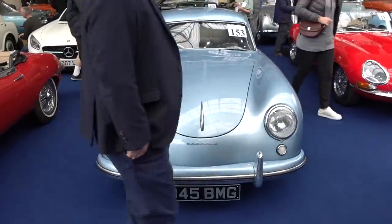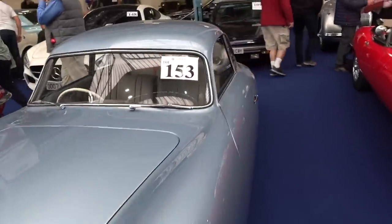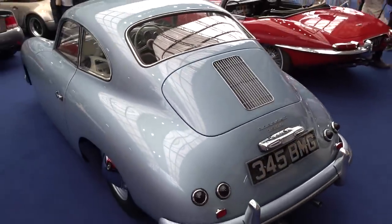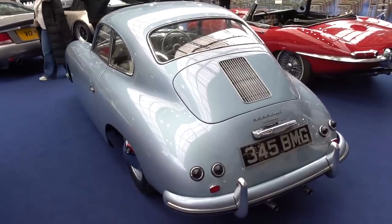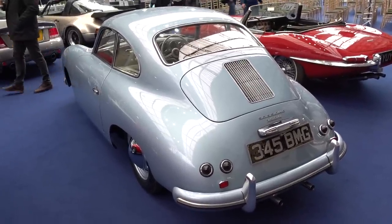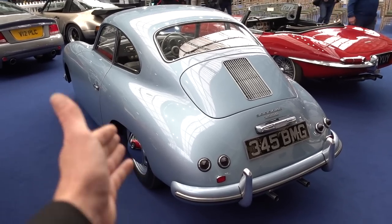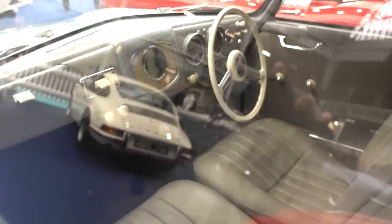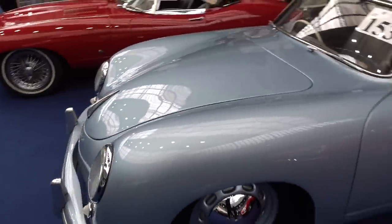We've got a 356 here, estimated at £340,000 to £370,000 at auction. It's a right-hand drive car — this is of course where the 911 and the 912 came from. It's got a four-port engine in it, weighs about the same as a packet of crisps, and is a truly unbelievable example of a very important and very cool Porsche. Literally where the brand pretty much started. It's fully restored — absolutely mint.